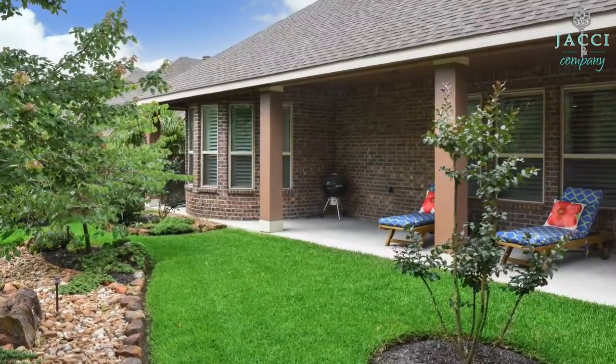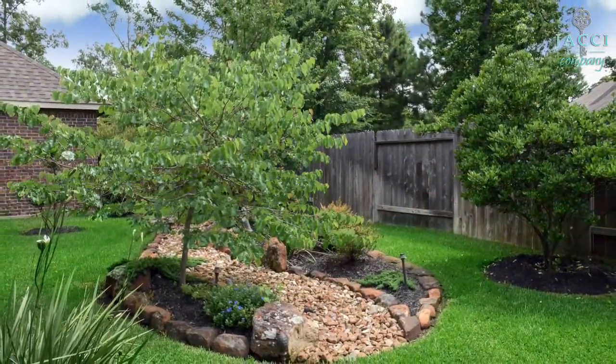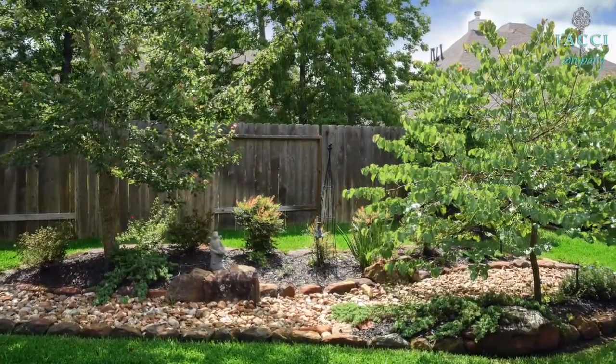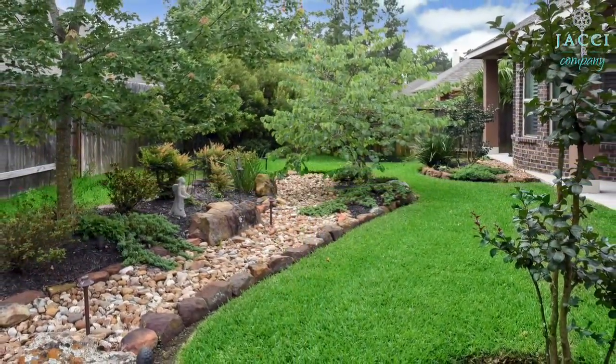This patio is perfect for summer cookouts and barbecues. Professional landscaping makes this home really stand out.